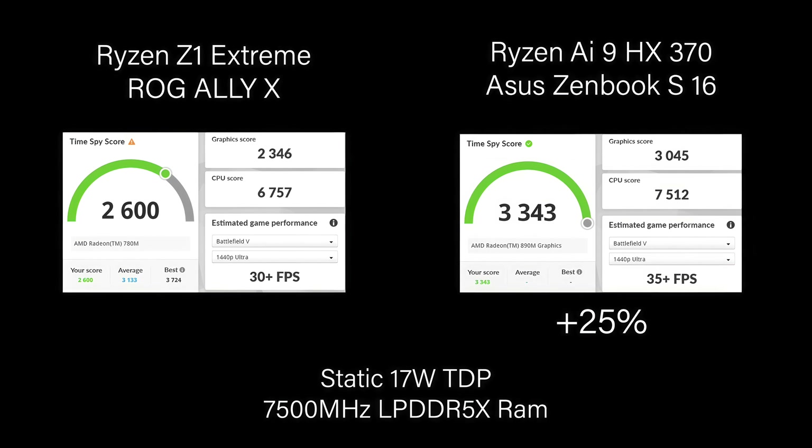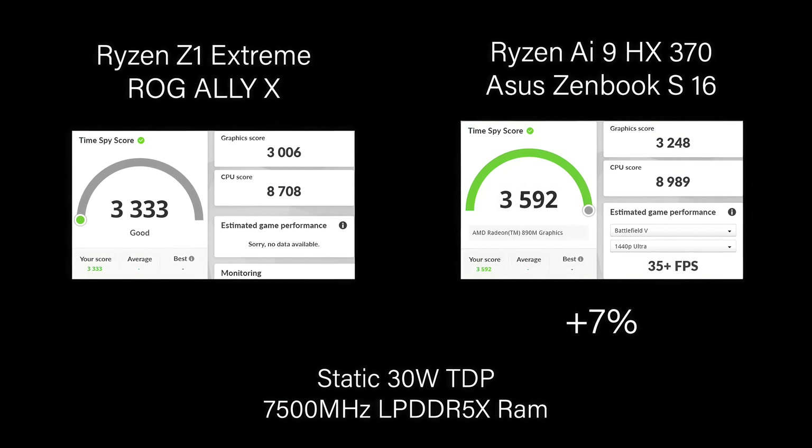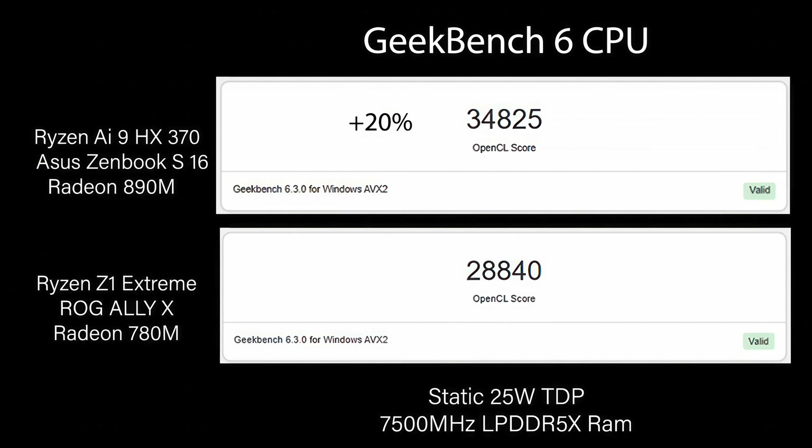In 3DMark Time Spy, at a 17-watt TDP the HX370 comes ahead by 25%, with a total score of 3343. When we move up to 25 watts, that gap really closes — after running it a few times, we're seeing only about a 7% difference, with the HX370 ahead. The same holds at 30 watts — only a 7% difference. Both units are using LPDDR5X RAM. In the Geekbench 6 OpenCL GPU benchmark, the HX370 with the Radeon 890M scored 34,825 versus the ROG Ally X's Radeon 780M at 28,840 — a 20% lead for the HX.